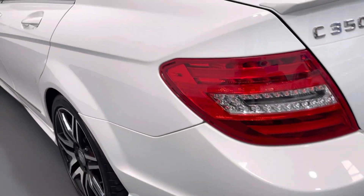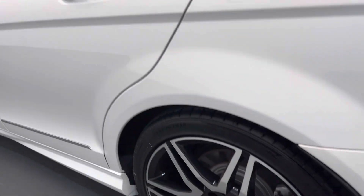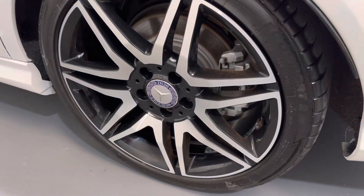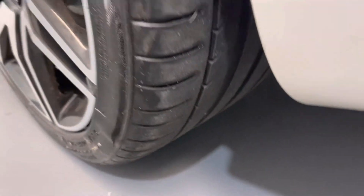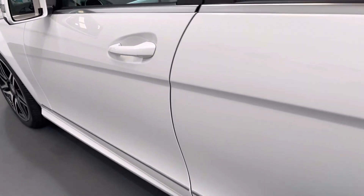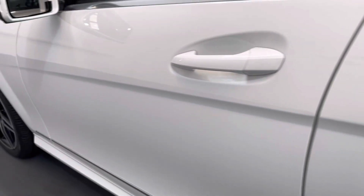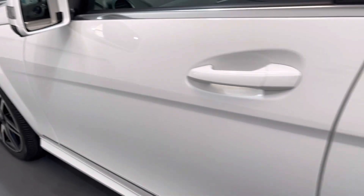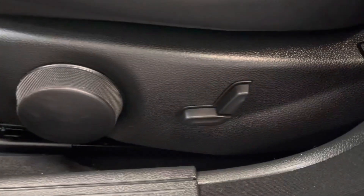As we look down the passenger side you can see it's exactly the same. The rear wheel again is like new — unmarked, with an excellent level of tread on that tyre. The door edge is completely clean, no dents or scratches. It's also got electrically operated front seats.